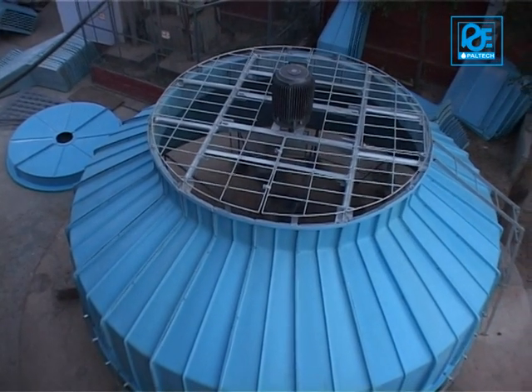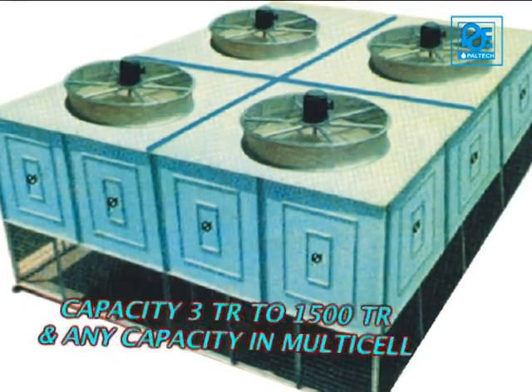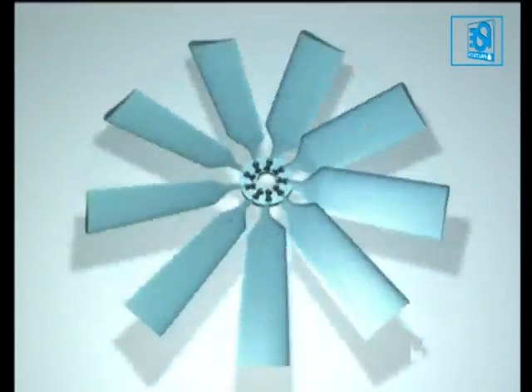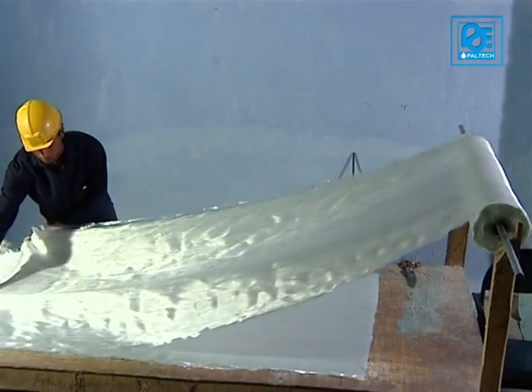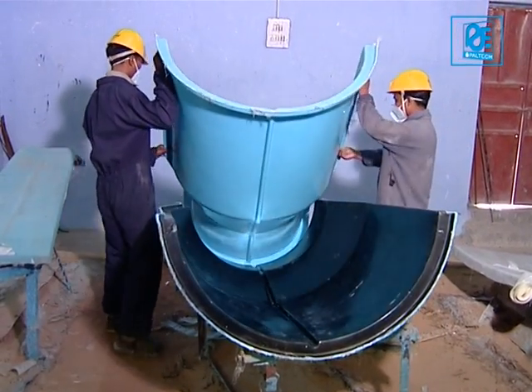Paltech manufactures FRP cooling towers in round and square shape with capacities from 3TR to 1500TR. Manufacturing of FRP panels, FRP fan blades and stacks starts with the selection of various combinations of chopped strand mats, woven roving and resins, depending on application and specific requirements.